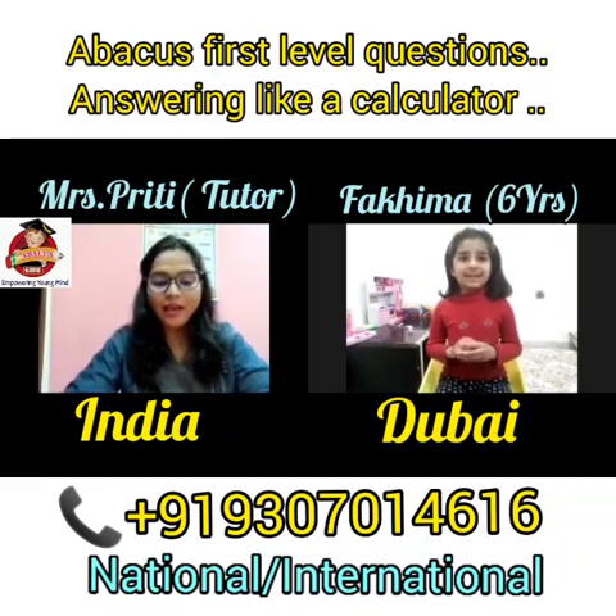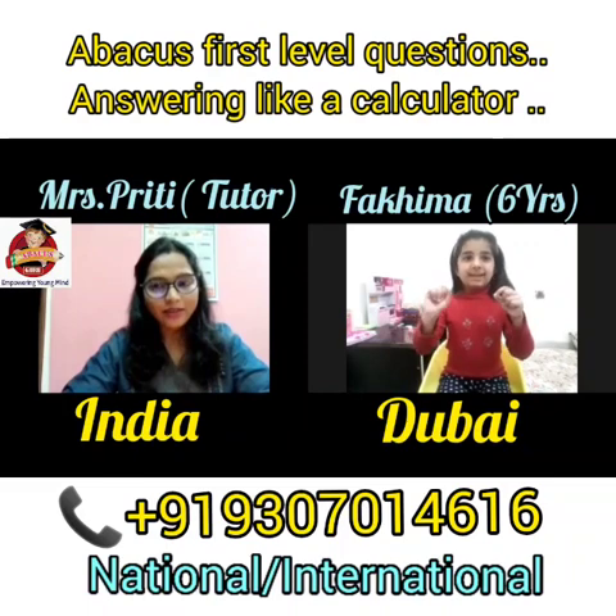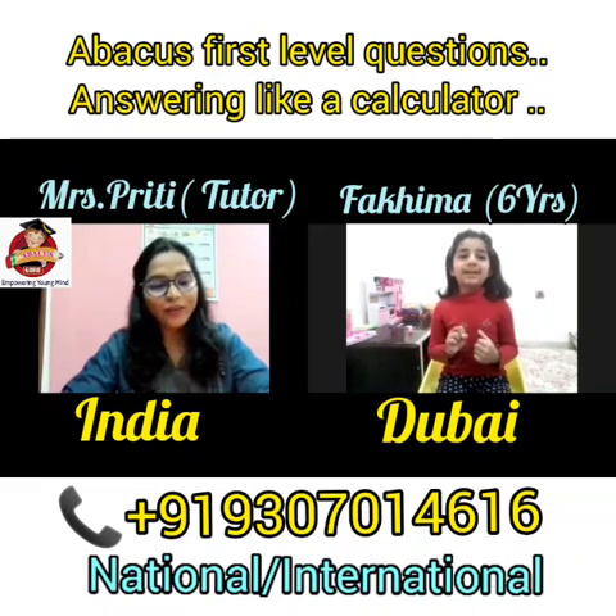Excellent, Fahima. Next, add 72, add 9, add 7, add 5, add 8, add 8. That is? 99. Very good. Good job.